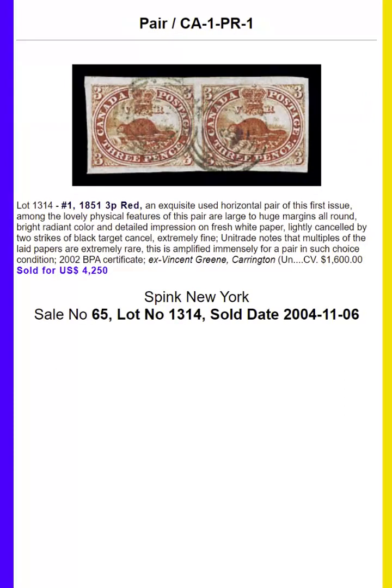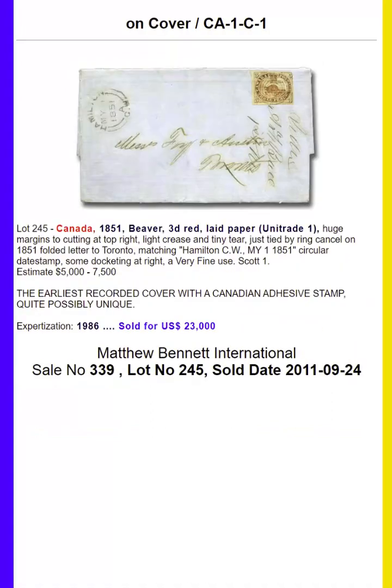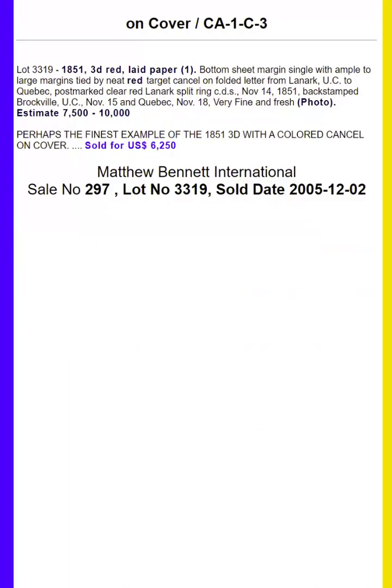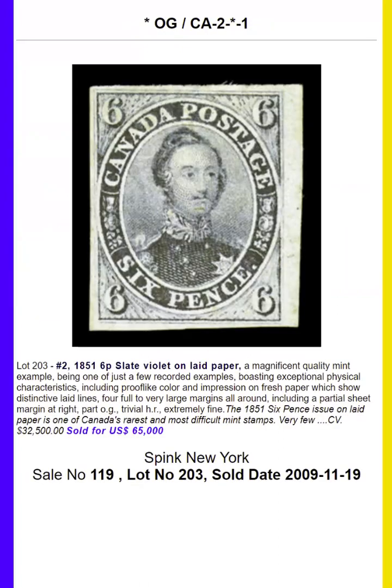We'll start with the 3 pence on laid paper issue of 1851, Canada's first postage stamp. The top price paid for this stamp was $57,500. The largest multiple is a block of four.